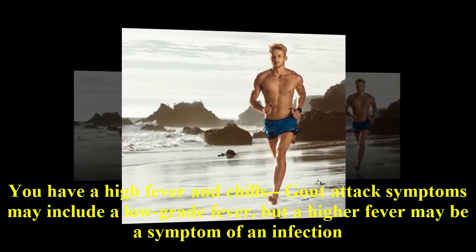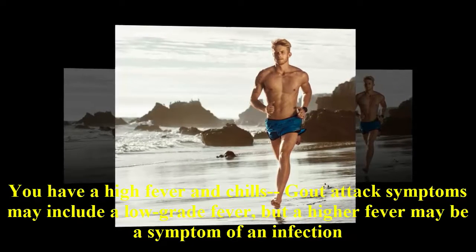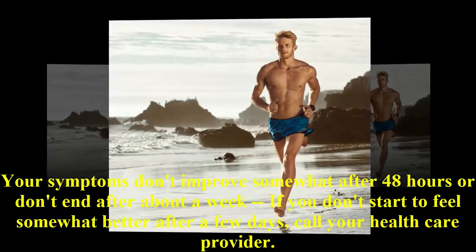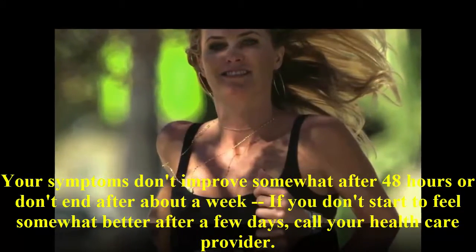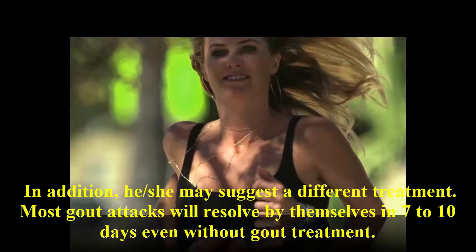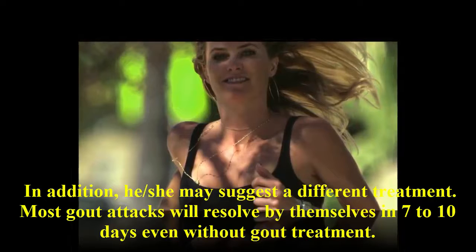Call your provider if you have a high fever and chills — gout attack symptoms may include a low-grade fever, but a higher fever may be a symptom of an infection. Also call if your symptoms don't improve somewhat after 48 hours or don't end after about a week. If you don't start to feel somewhat better after a few days, call your health care provider, as they may suggest a different treatment. Most gout attacks will resolve by themselves in 7 to 10 days even without gout treatment.